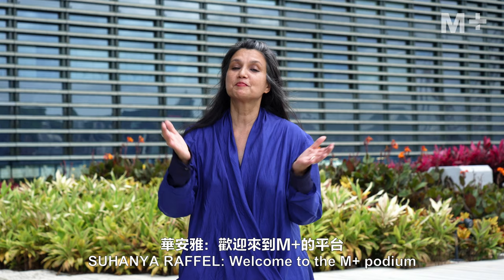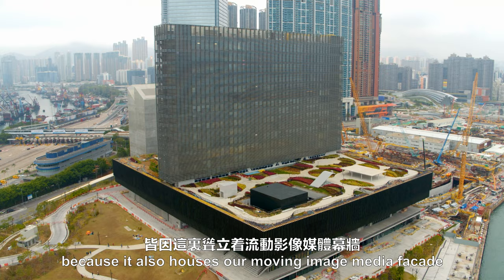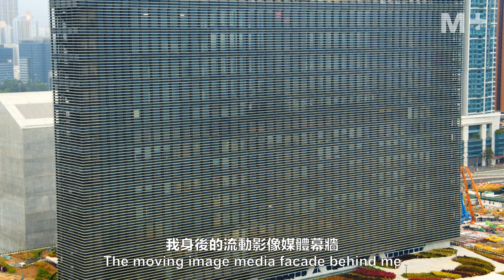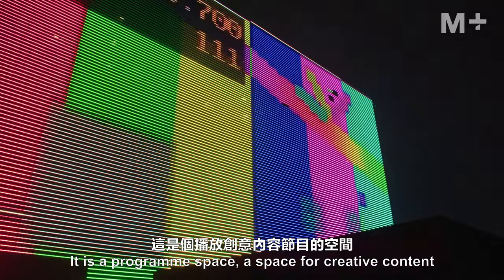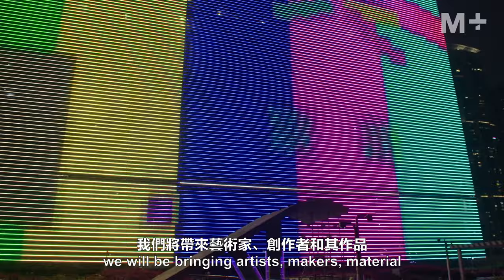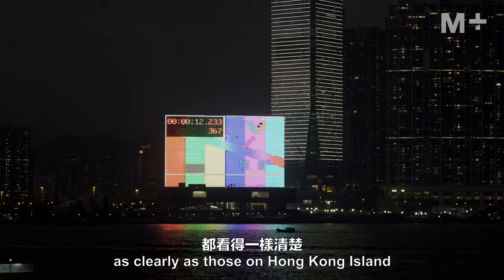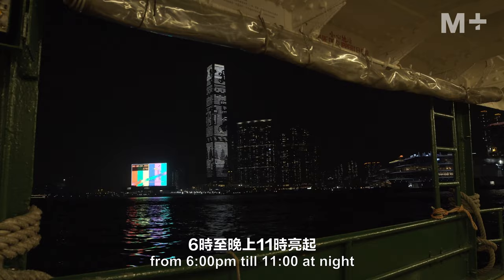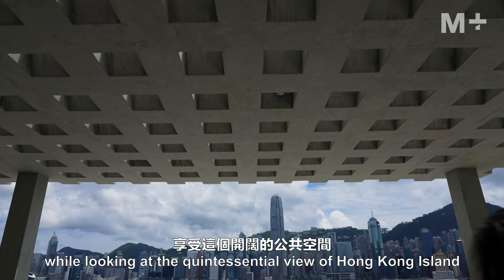Welcome to the M+ podium — our rooftop garden that sits above the galleries, the size of two football fields. It is a spectacular space that also houses our moving image media facade. The facade is embedded into our tower and is 66 meters high and 110 meters across — a programmed space for creative content in a city full of moving images. We will be bringing artists, makers, and material to it. It's a lenticular system, meaning people on the podium can see it as clearly as those on Hong Kong Island. It fires up in the evenings from 6 p.m. until 11 at night, and visitors can enjoy this public open space while taking in the quintessential view of Hong Kong Island.